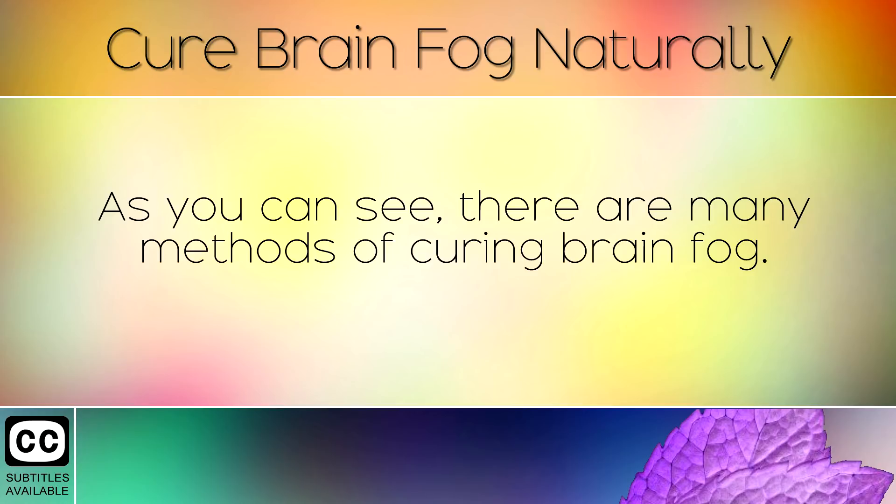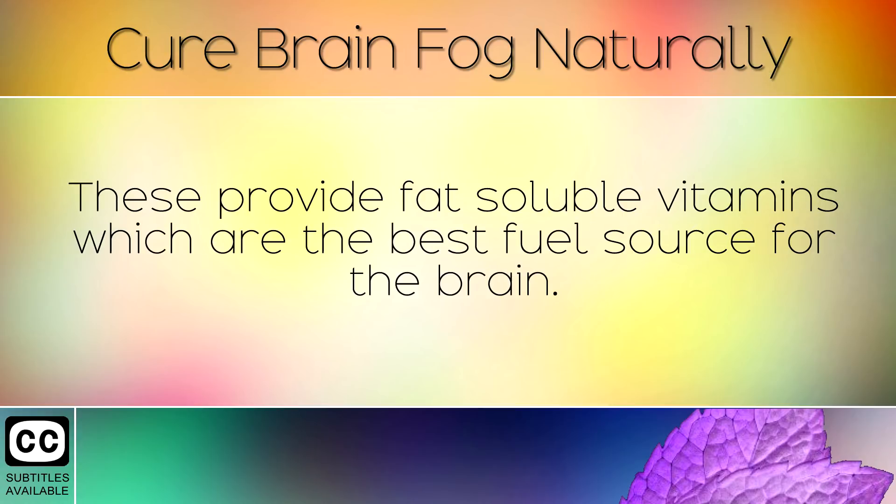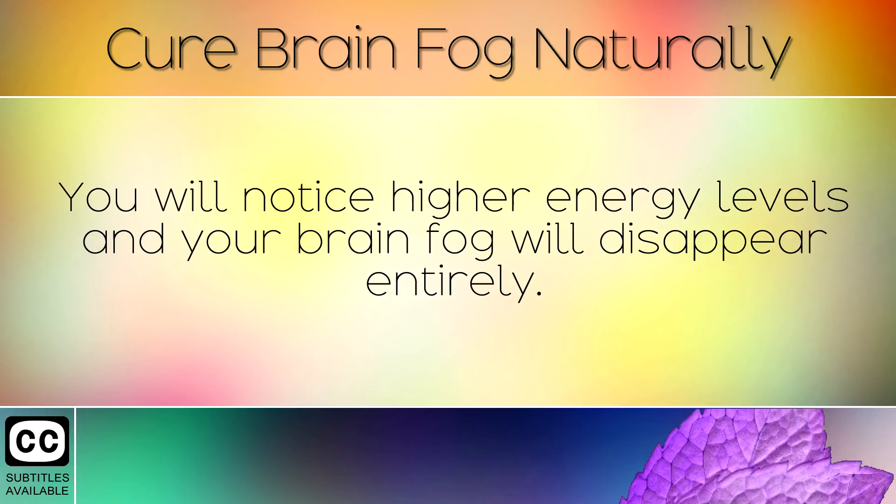As you can see there are many methods of curing brain fog. Coconut oil, avocados, and oily fish are the best sources of fat for the human body. These provide fat soluble vitamins which are the best fuel source for the brain. We highly recommend trying a keto diet plan for at least a few weeks. You will notice higher energy levels and your brain fog will disappear entirely.